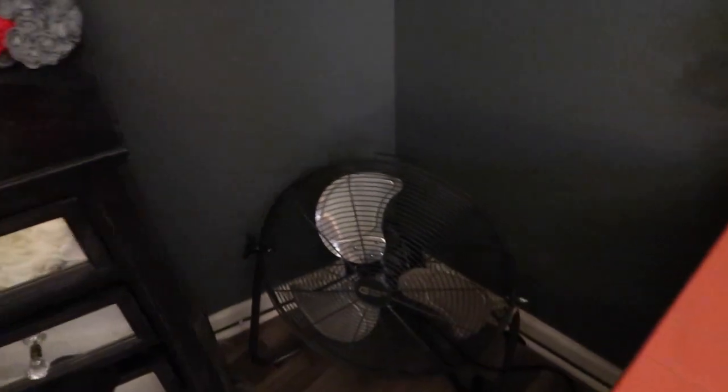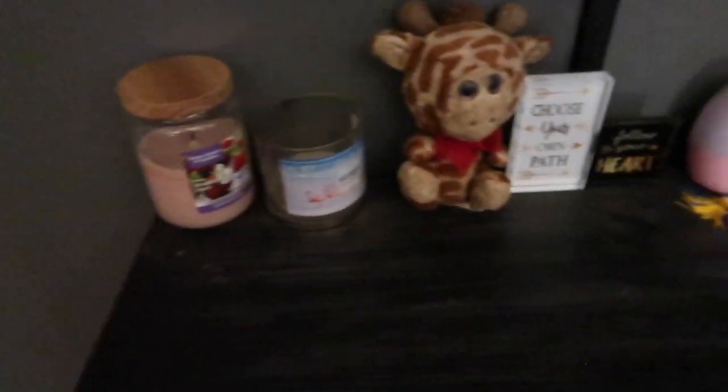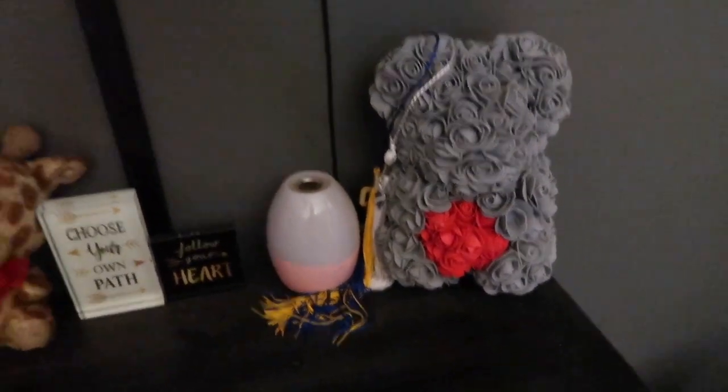I'm gonna be redoing my room soon, so that's that. Down here is one of my three fans because I keep it cold in here. Then I got my dresser right here — it's got some little candles, a little giraffe Josh got me, it's kind of beat up now, a little thing he got me for graduation, a little rose thing he got me for Valentine's Day, a humidifier. Up here it's just my surround sound and my TV — I'll show y'all something about my TV in a minute.